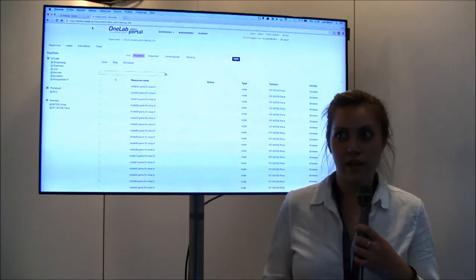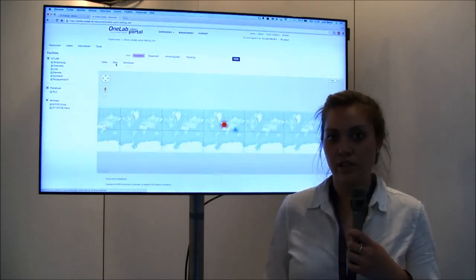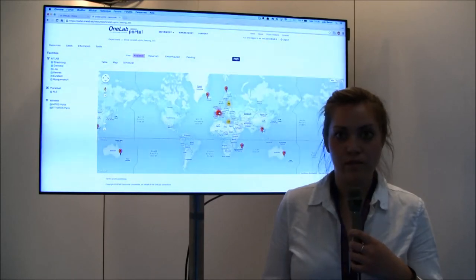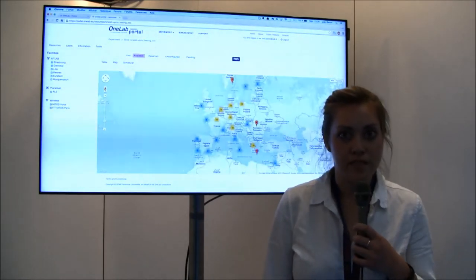We have over 200 locations all across Europe, and over 3,000 nodes that provide really large-scale remote experimentation.